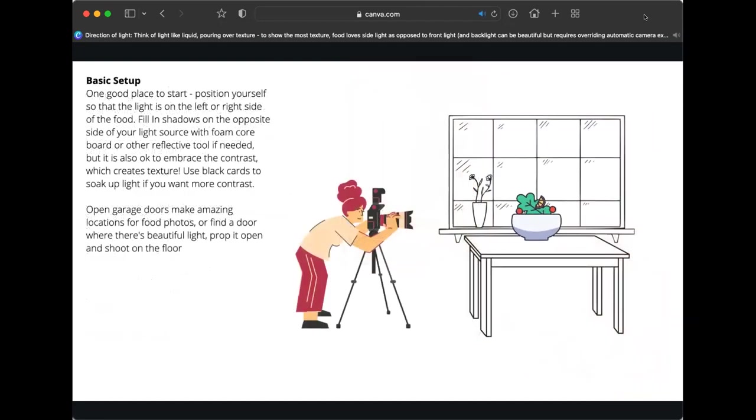Once you have your basic setup with the window to the left or right of the food, take a look at your shot and see if the side opposite the window really needs more light. Maybe the contrast is really beautiful or maybe it needs just a touch of fill light. You can take white foam core board, score it so it stands on its own — or use presentation boards — and just set it to the side of the food. If suddenly your whole scene is too bright and you don't have that beautiful high-and-low contrast, move the board further away from the food so you're not filling in as much into the shadows.